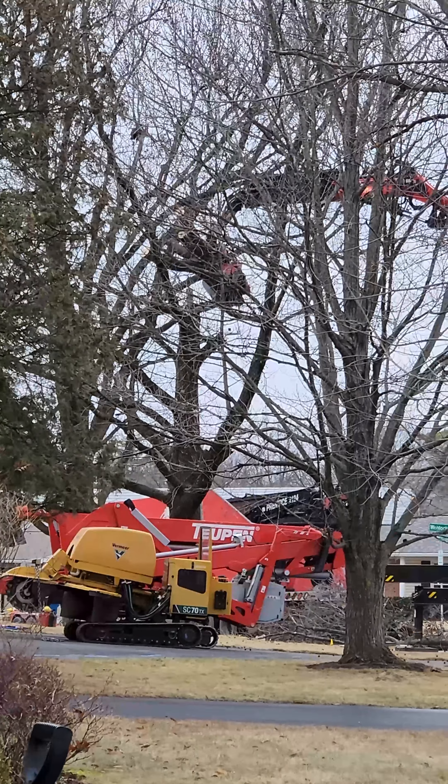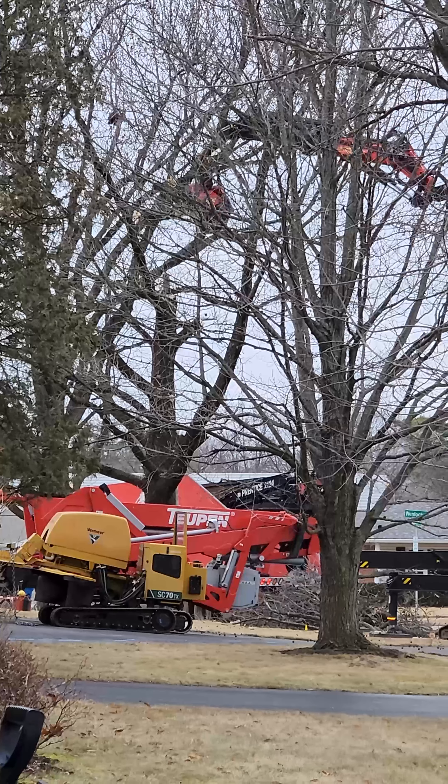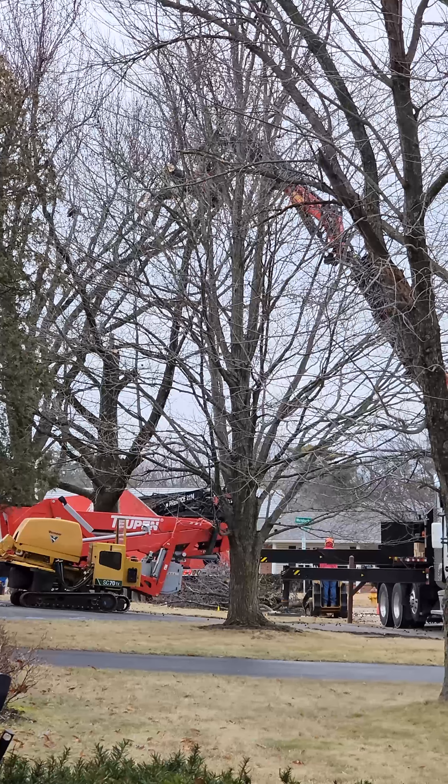See it — it grips onto it so it doesn't drop. That's the safety part, so it cuts and also grips. Look at how awesome it is. That's awesome engineering right there.